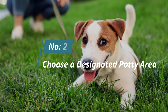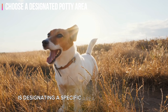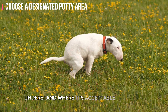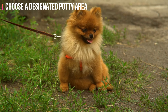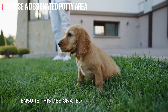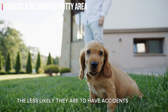Number two: choose a designated potty area. The next crucial step is designating a specific area for your puppy's bathroom needs. This not only streamlines the process but also helps your puppy understand where it's acceptable to relieve themselves. Always take your puppy to the same spot in your yard — the familiarity of the scent will reinforce the behavior. Ensure this designated area is easily accessible; the quicker your puppy gets there, the less likely they are to have accidents indoors.